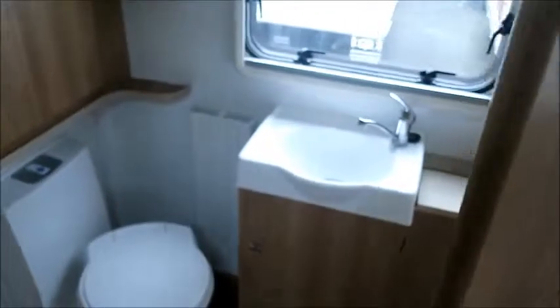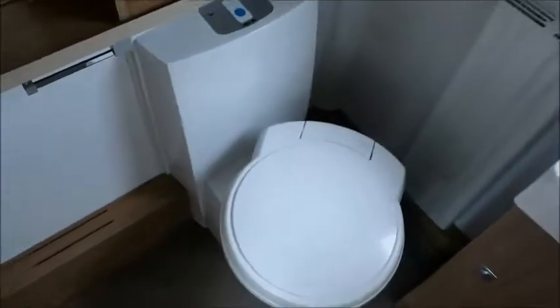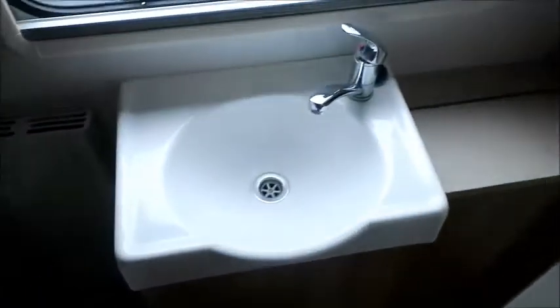To the rear there is an end washroom featuring a cassette toilet, wash basin, and of course a separate shower.